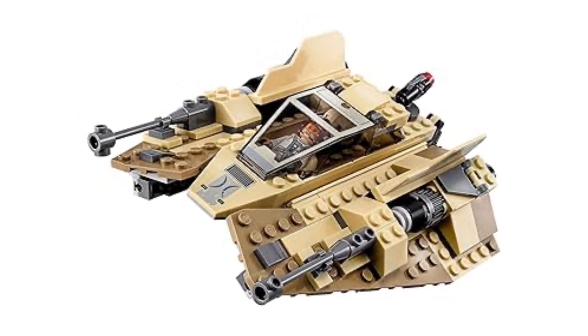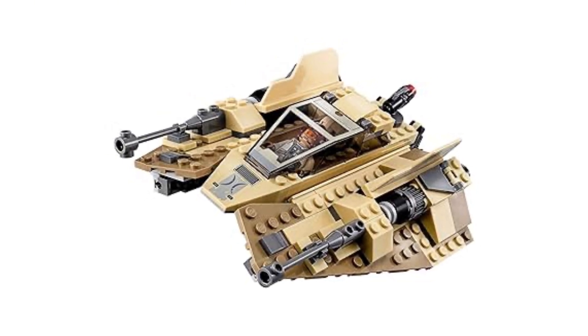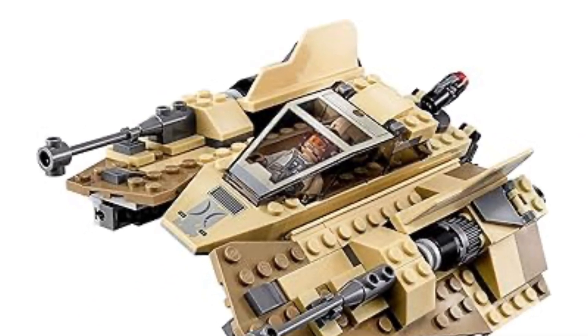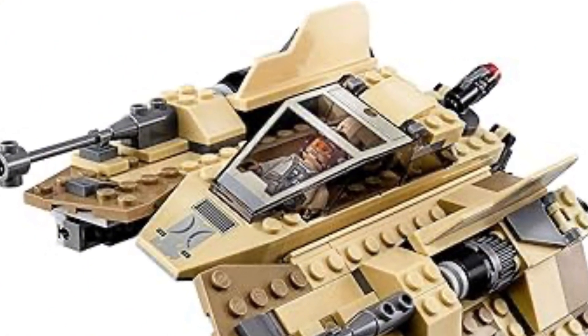There are plenty of Snowspeeders you can buy online from different toy retailers, but this is a unique version in a different color. You get two nice minifigures, and I believe there was an exclusive Grey Snake Beast along with a small radar dish. So that was just a great set for $30 back in the day.